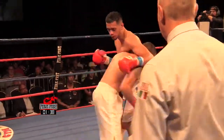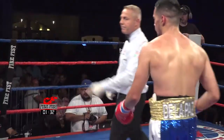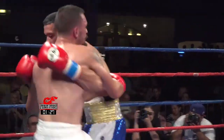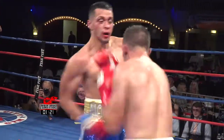Nice double hook from Ramon there. I'd like to have seen him do that a little bit more early in the fight. Sometimes Ramon seems like he's overlooking it, trying too hard to land that big shot, instead of just letting his hands go and letting the punch come to him.